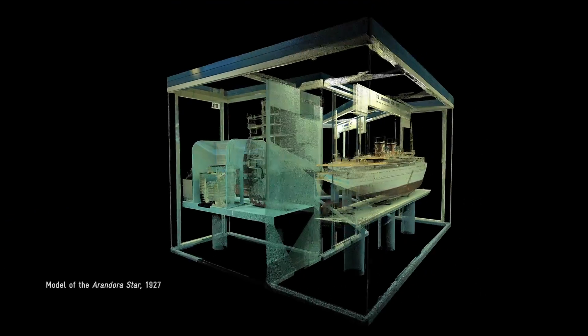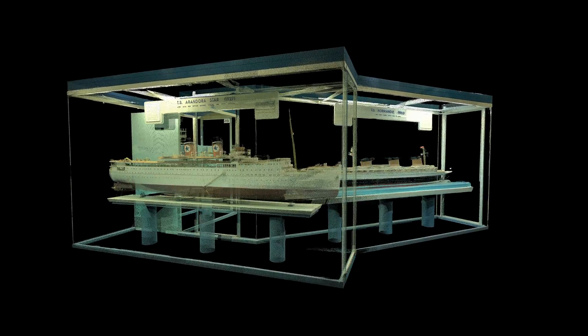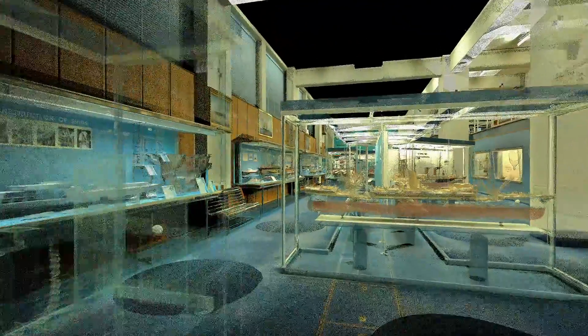Some of our models tell heartbreaking stories. The Arandora Star was a cruise ship, but it got converted in the Second World War into a transport ship. In 1940, it got torpedoed. The circumstances were controversial, and hundreds of people were killed.